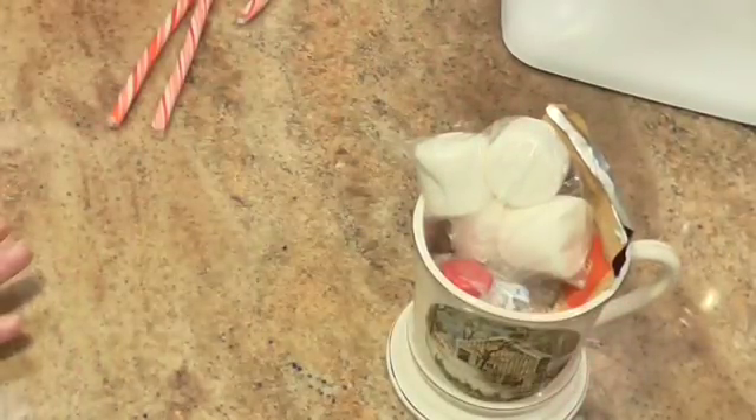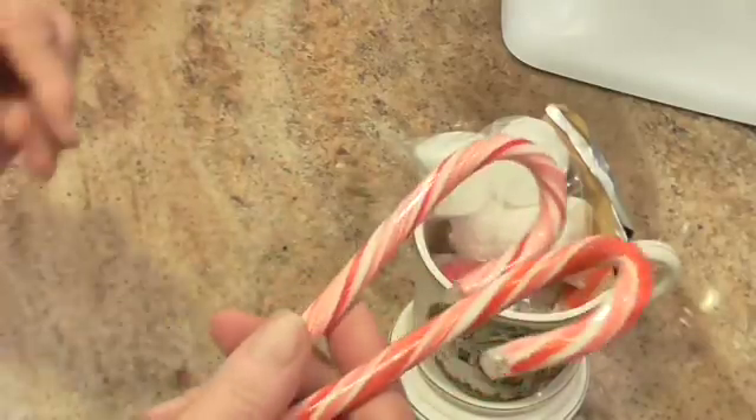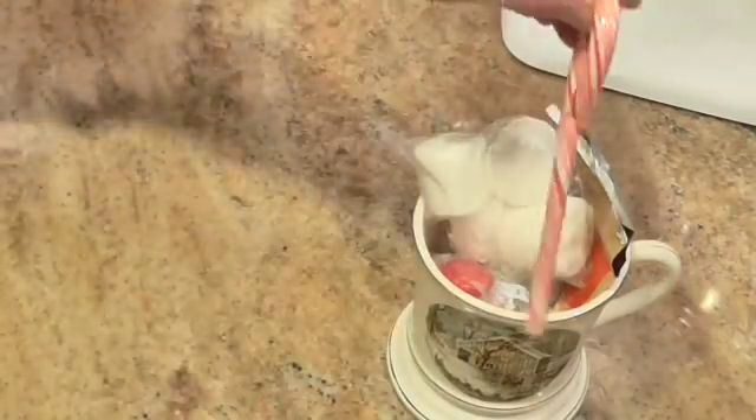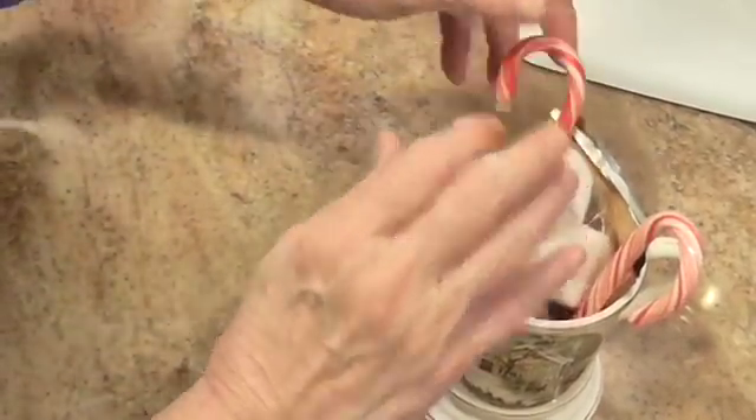And of course you know they have to have a stirrer stick. So guess what we're using? Candy canes! So we've got one here and one here.